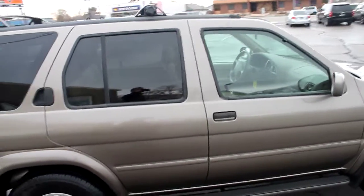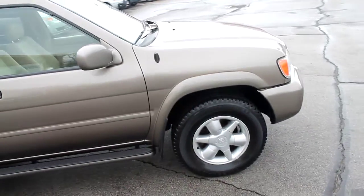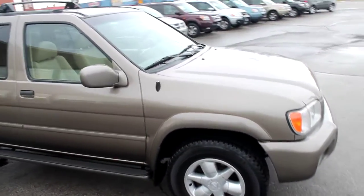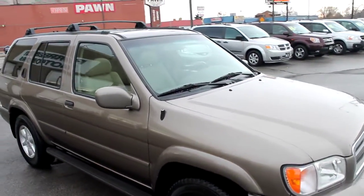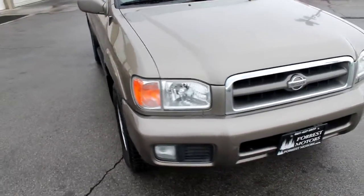This is a clear title vehicle. For a copy of the Carfax Vehicle History Report, you can log on to our website, forestmotors.com, and view that report for free.